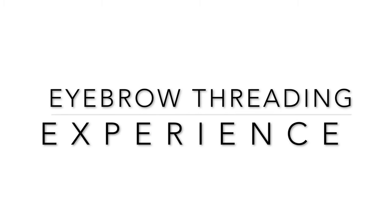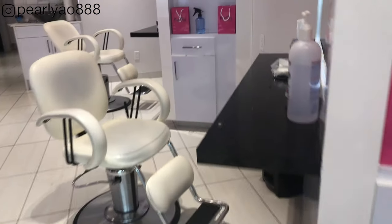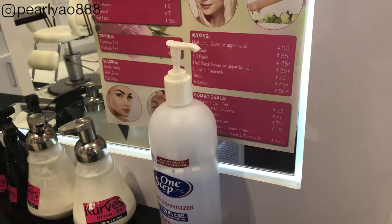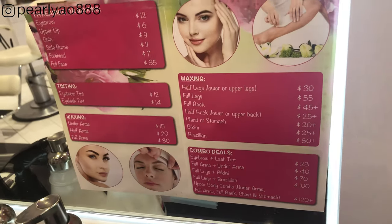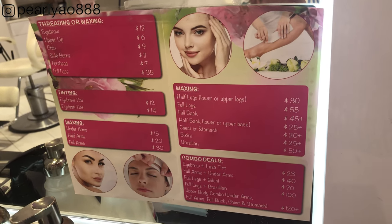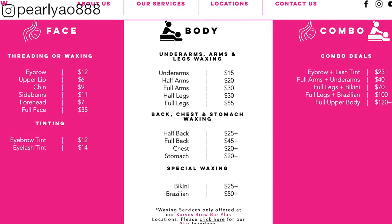Now we will start here with eyebrow threading to get my eyebrows done. This time I'm going to try eyebrow threading. Here's the close-up of my eyebrows — later I will show you the end result. I'm a little bit nervous to begin with because I don't know how painful it is. This is my first time and I'm curious about eyebrow threading. I seriously grew these eyebrows for this reason and I'm excited and ready. Just in case you guys were curious about the services and prices, I have this one for you — have a look and see what you want to try on your next visit.